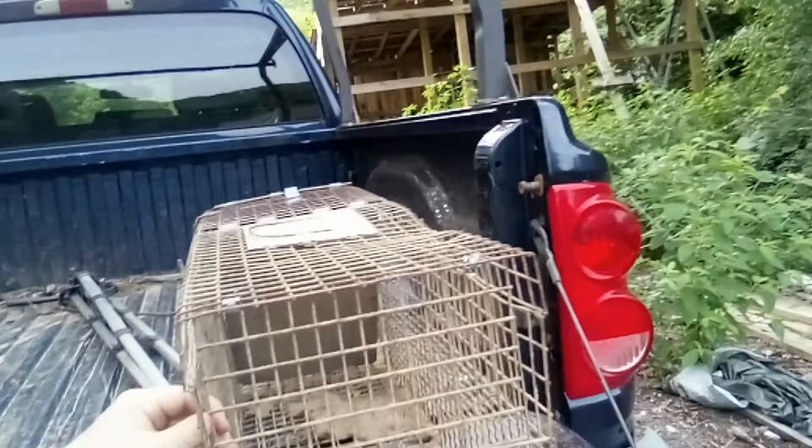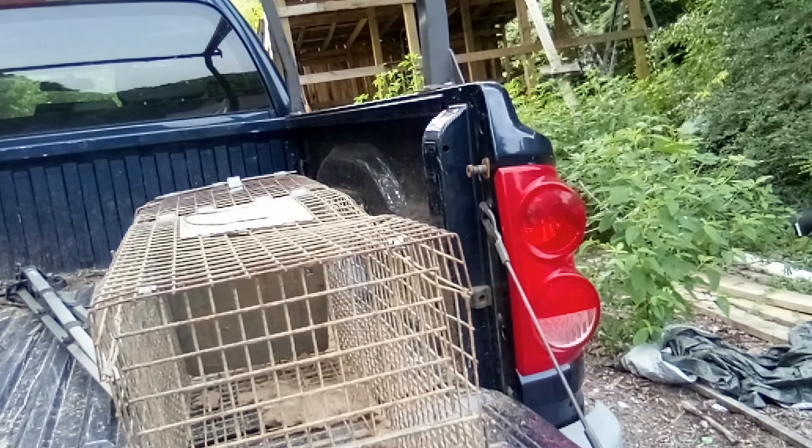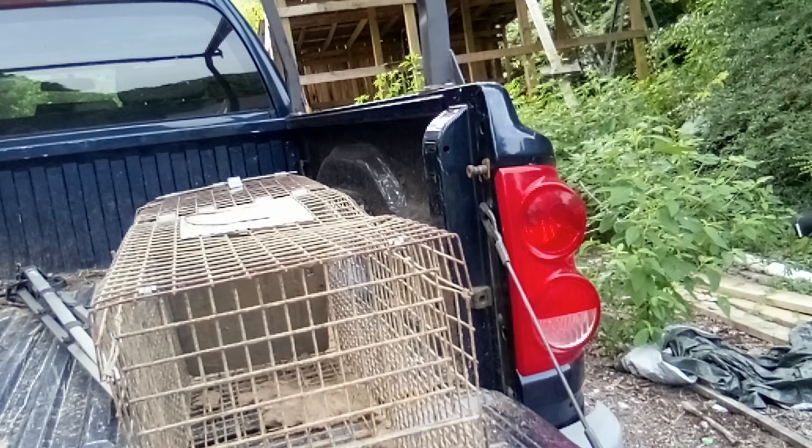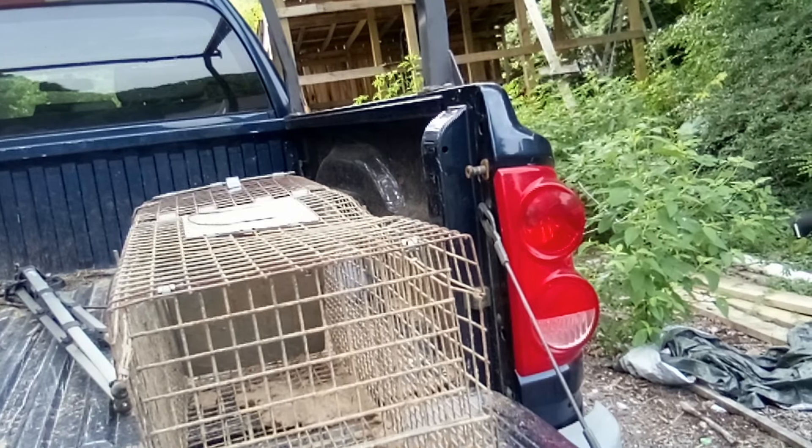For raccoons, the best trap I've ever used is this box trap. You can see where mine has got dirt all in it from the last raccoon digging trying to get out. You can buy these for about $35 or $40. Tractor Supply sells a pair with this large one and a smaller one for trapping rabbits and squirrels. But that's not the only trap you need.